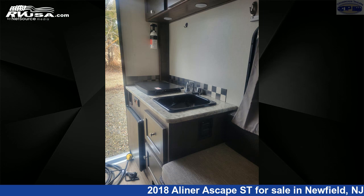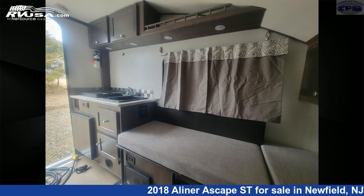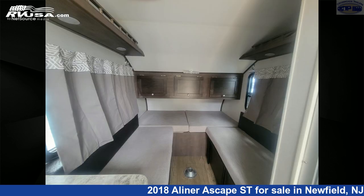The unloaded weight of this 2018 A-Liner Escape Street is 1,575 lbs. For more information and pricing on this unit, and to see all units available for sale by Crossroads Trailer Sales, Inc., visit rvusa.com.